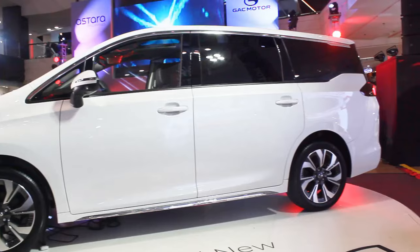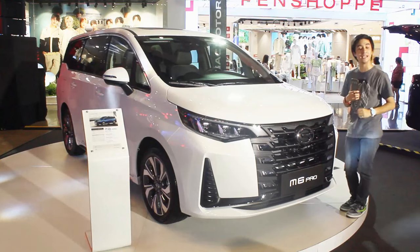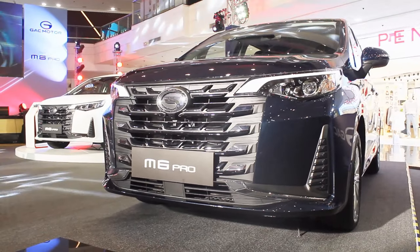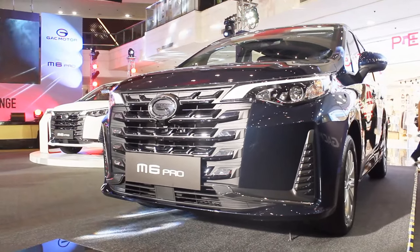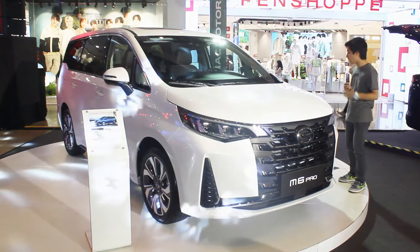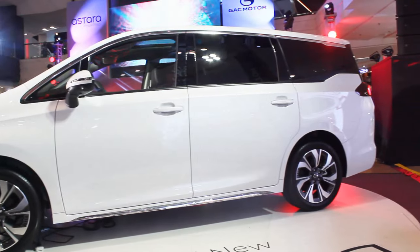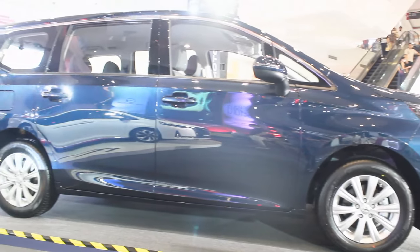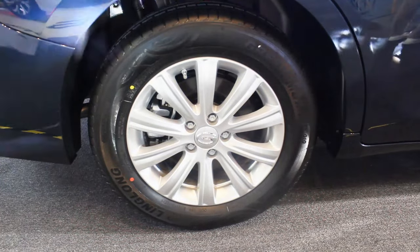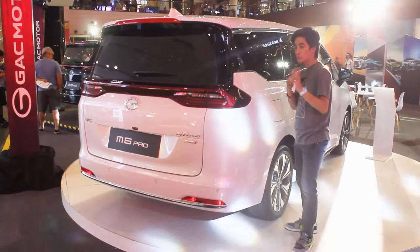It's a big MPV van, but there are two variants available with the M6 Pro. What we've driven — and this one beside me — is the GL top-of-the-line. The blue one on my left is the GS base model. The front looks exactly the same, but you can see differences in the side profile. The GL gets 18-inch alloy wheels with a chrome strip underneath, while the GS base model is completely plain with 16-inch wheels. The GS runs on Linglong tires but the GL runs on Michelins — interesting.